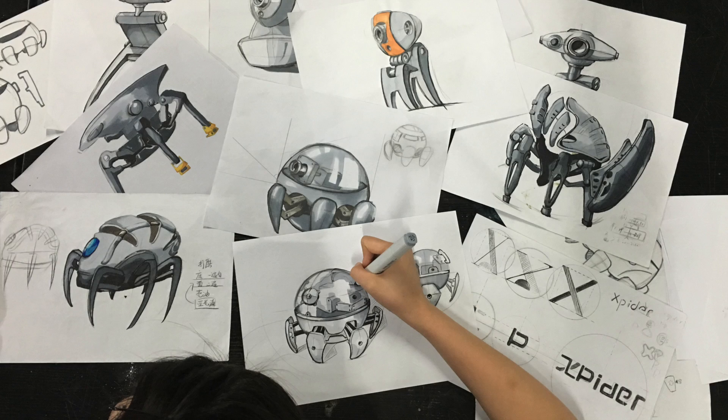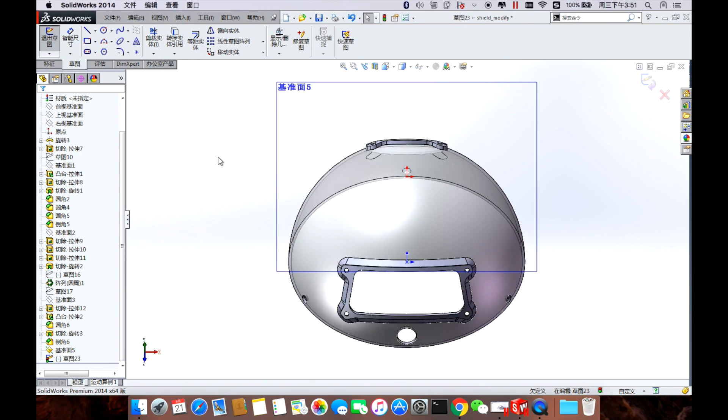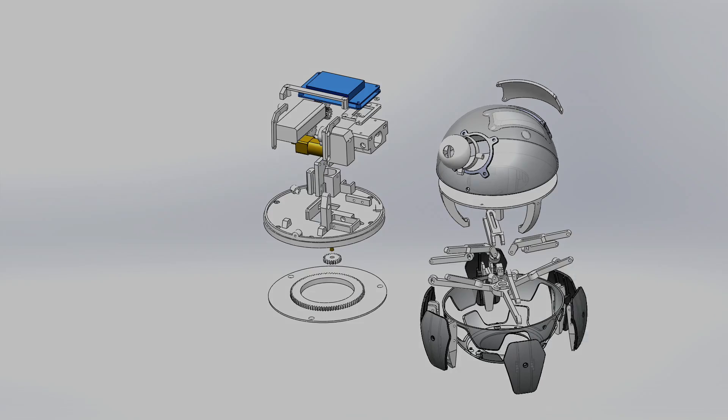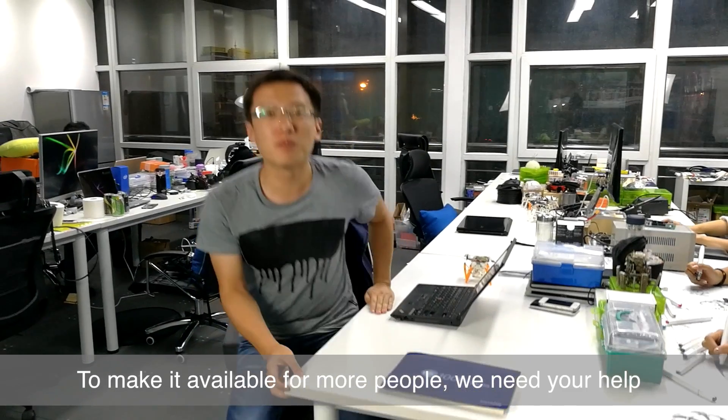Going through more than 26 redesigns, 100 manuscripts, and over 500 3D models proves our passion and persistence for robotics in our Xspider project. To make it available for more people, we need your help.